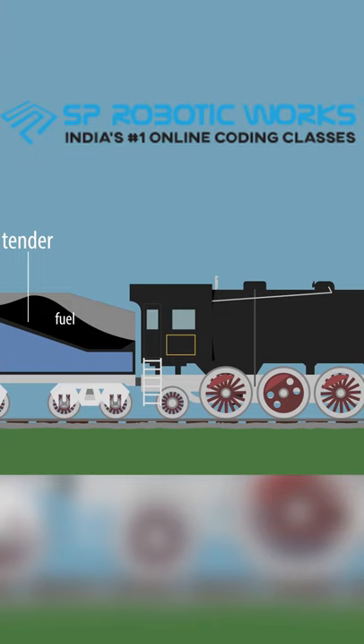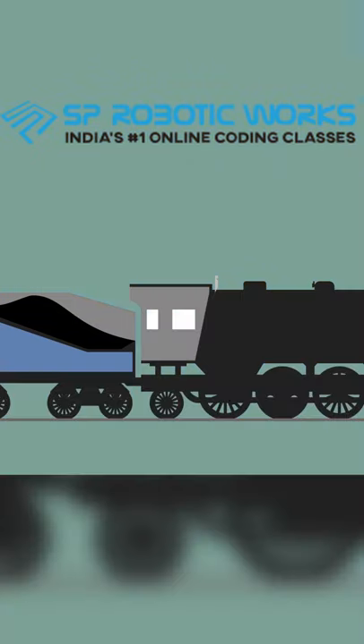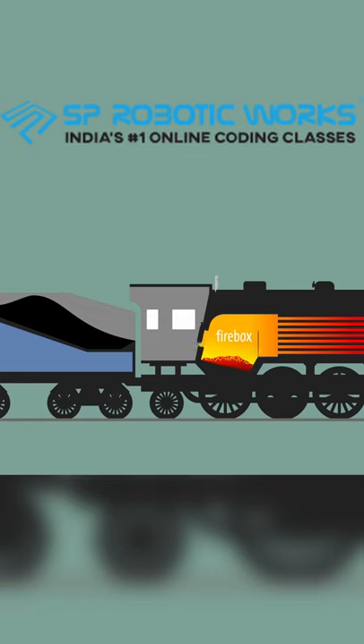The fuel is used to run a fire inside the engine, burning inside what's called the firebox. The fire is managed by the fireman in the cab, who, along with the driver, is needed to run the steam locomotive.